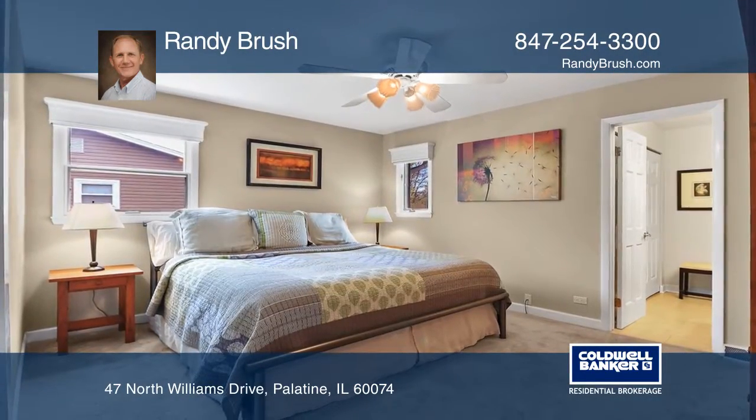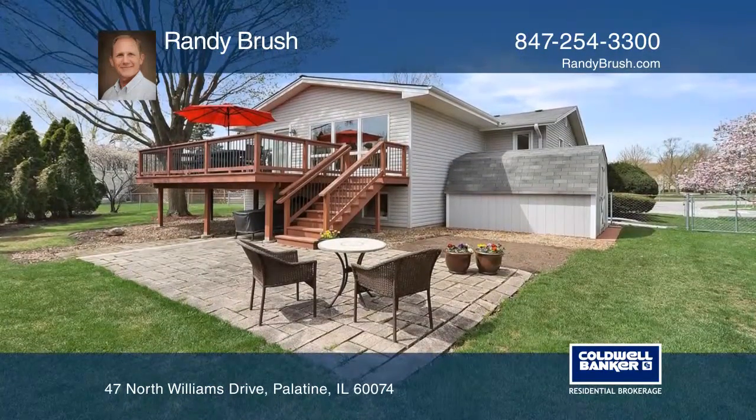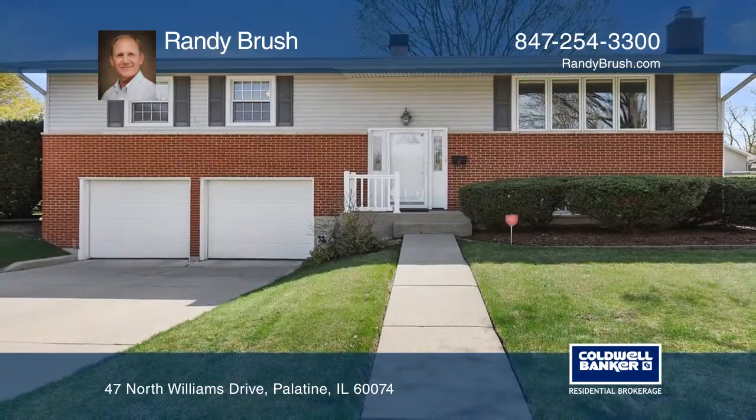The master suite is expansive with an updated bath. Entertain indoors with a game room or outdoors on the spacious deck. Schedule a showing with Randy Brush today.